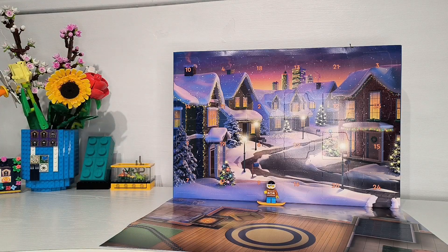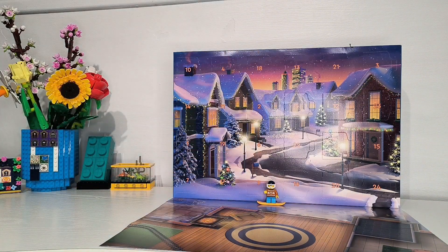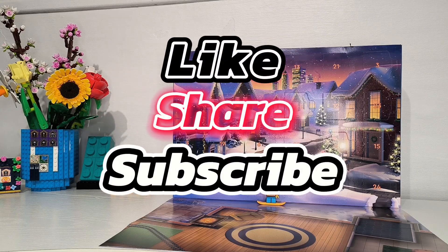Advent Calendar minifigure with snowboard. If you want to see what's behind Door 2, come back tomorrow, and like and subscribe to the channel. Thank you.